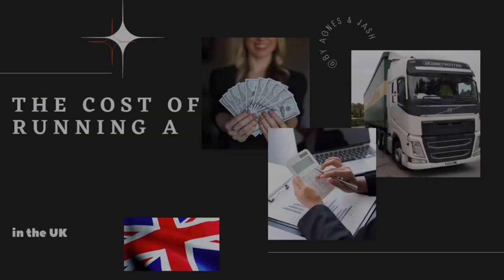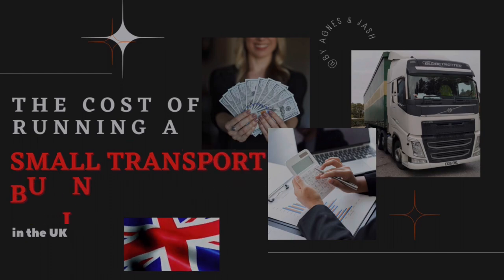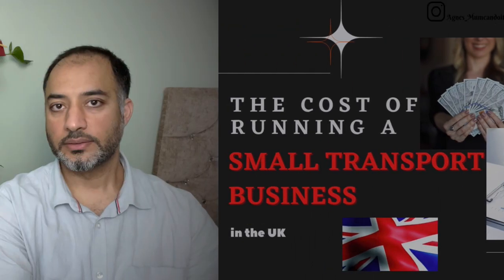Today we're going to discuss the cost of running a small transport business in the United Kingdom. Welcome and welcome back to the channel. It's Agnes with Josh. Today we're discussing what you guys have been asking about, having seen our previous video where we talked about the struggles of running a small transport business in the UK, and today we're going to talk about the costs of running such a small business.